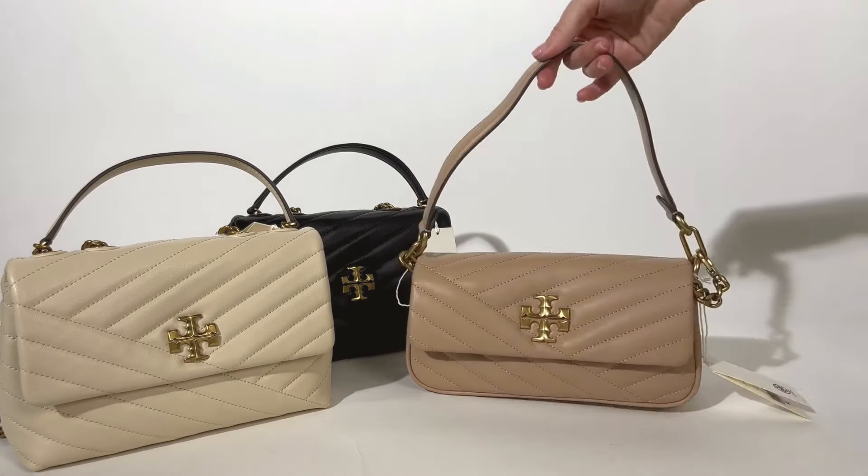These bags are beautifully lined and super spacious, spacious enough for you to use every day. These bags also come with a dust bag which is great for keeping them looking their best, so make sure you store them in one of those when you're not wearing it.